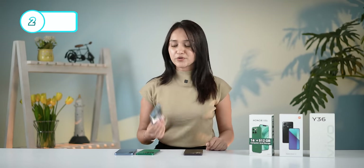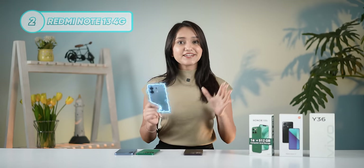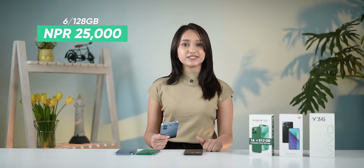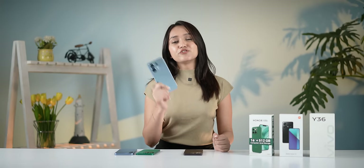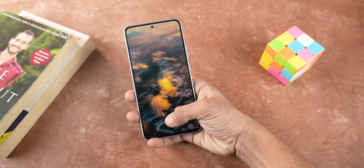Now, moving on — the Redmi Note 13 is my number 2 pick at just NPR 25,000 for 6GB/128GB. This is the cheapest option on my list, and it is also a great choice. You get a 120Hz AMOLED screen, an in-display fingerprint sensor, dual speakers, and many premium features at this price.